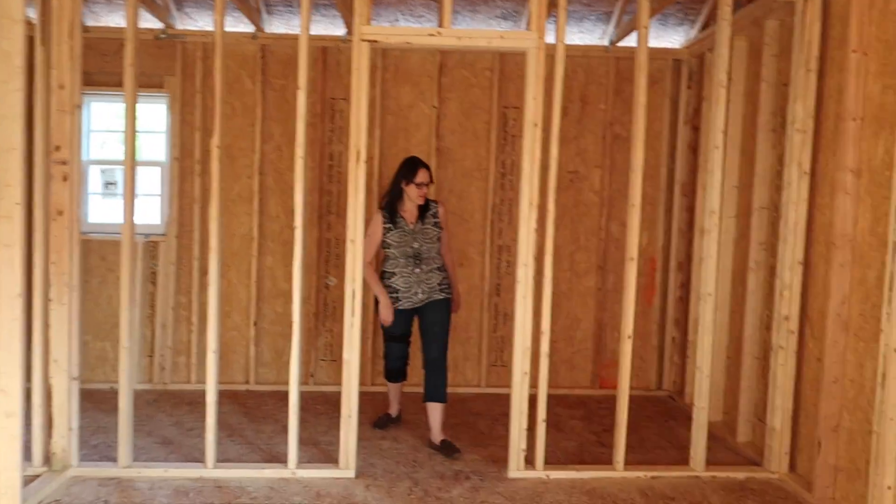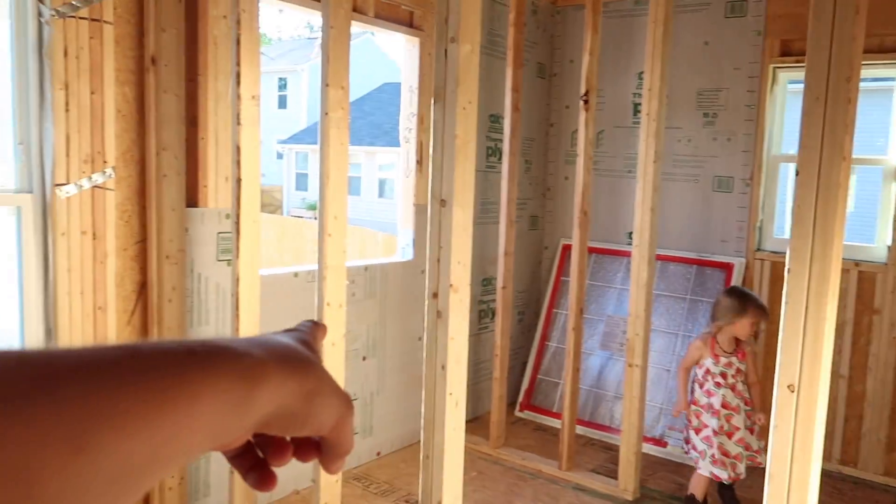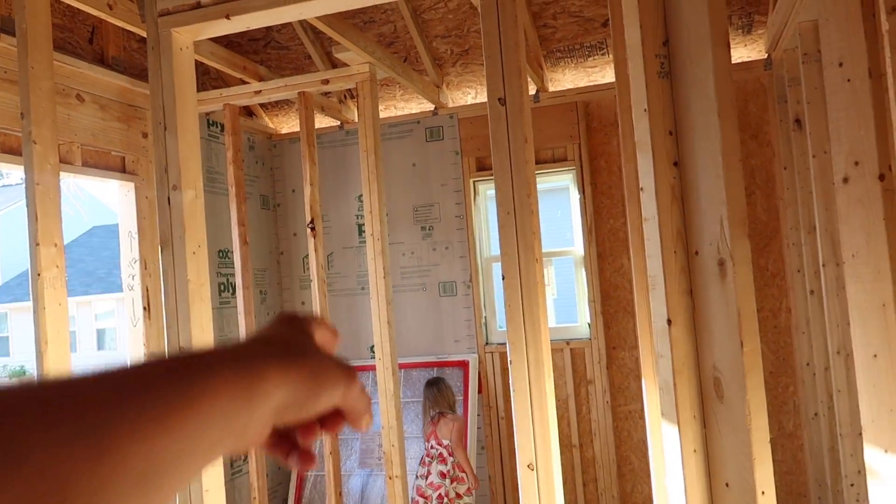This is the master bath with the tub and the shower — checking out the new house construction.